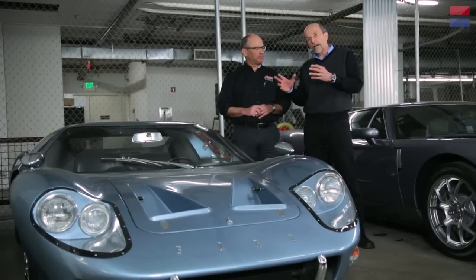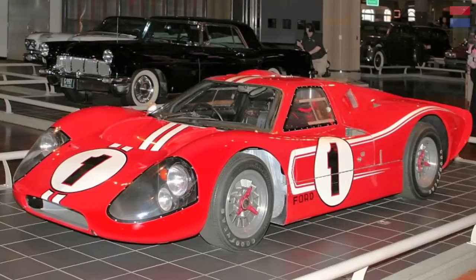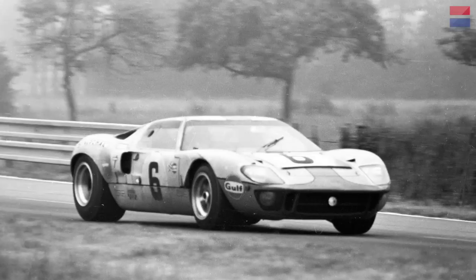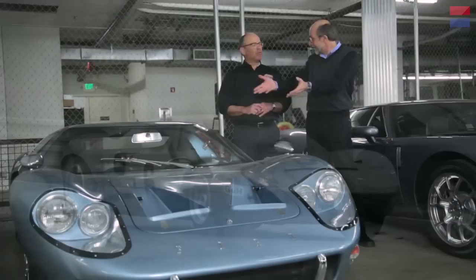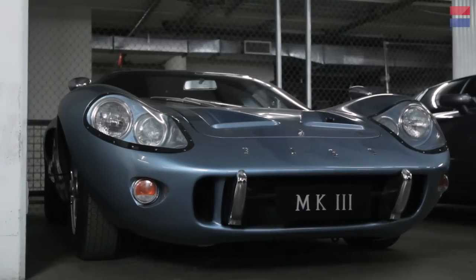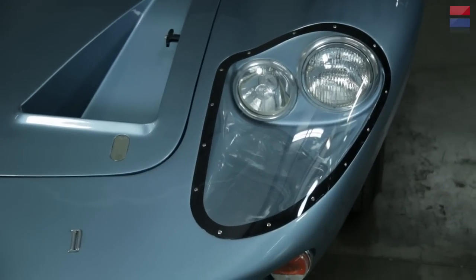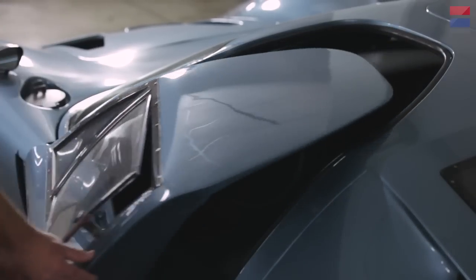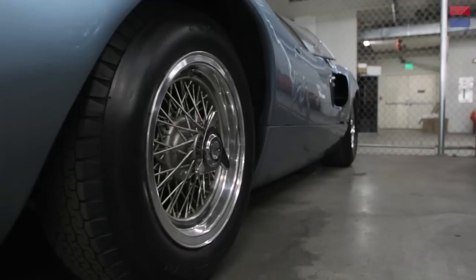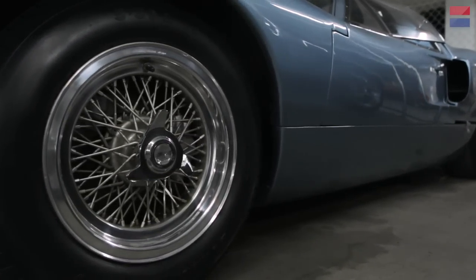Ford won at Le Mans in '66 and '67 with Mark II and Mark IV prototypes, but then won in '68 and '69 with GTs — and those were only possible to race because they had homologated these cars by building enough to consider it a production car. This has a 289 V8 — an extremely high-performance 289. It has a fiberglass body and doors that open into the roof. The GT40 name is derived in part from the fact that this car is only 40 inches high from road to roof.